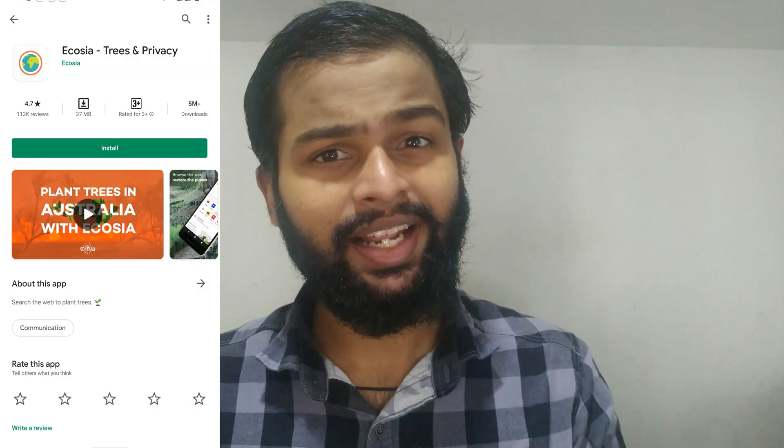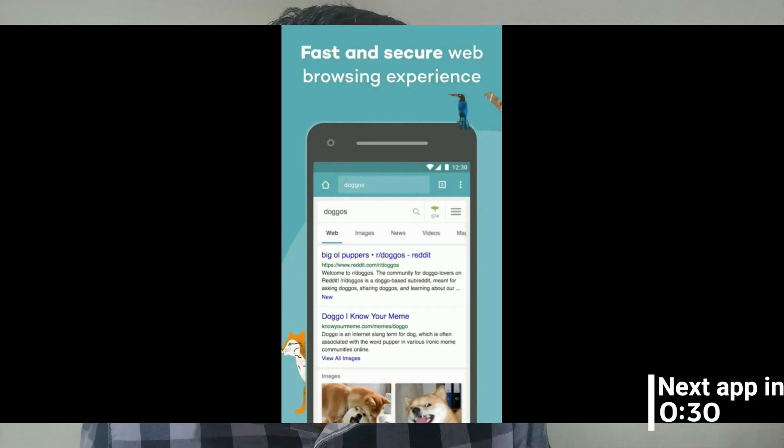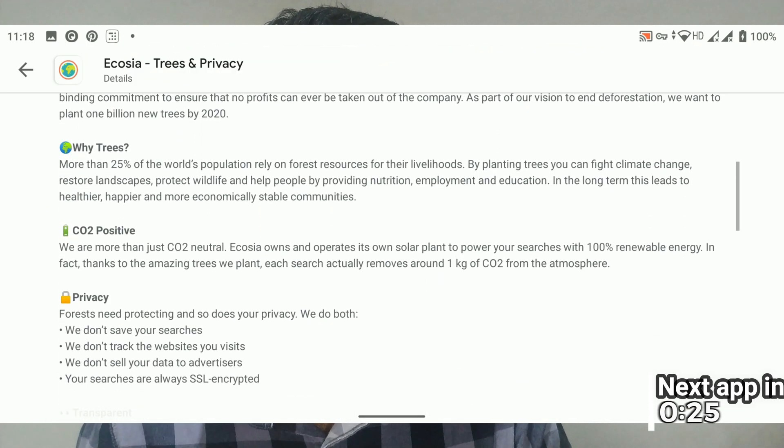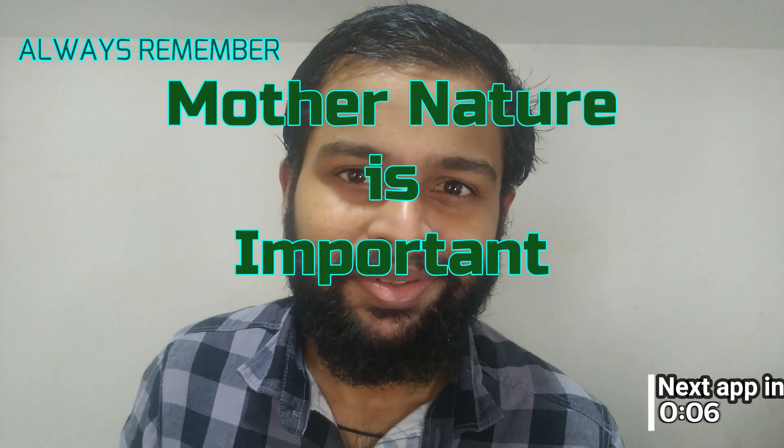Next I would suggest Ecosia, an environment-friendly mobile web browser. It features all the things you find in a browser — multiple tabs, private browsing, bookmarks, and more. But the main thing is it gives 80% of its profit toward planting trees. It's oriented toward environmental causes, and while it doesn't help us directly, indirectly it gives to the environment. If you are light on web browsing, it's an app worth trying.